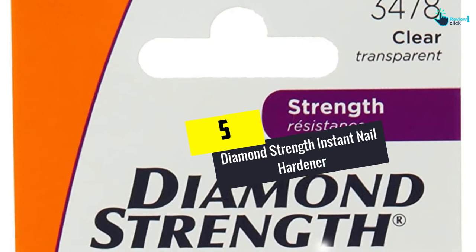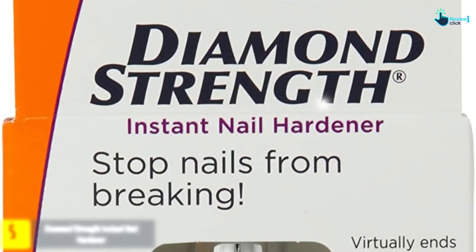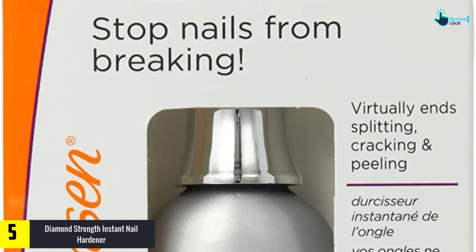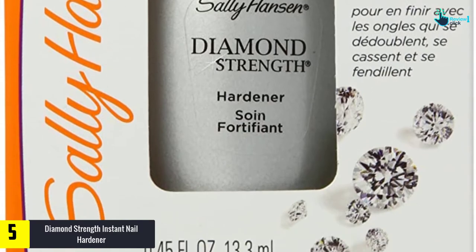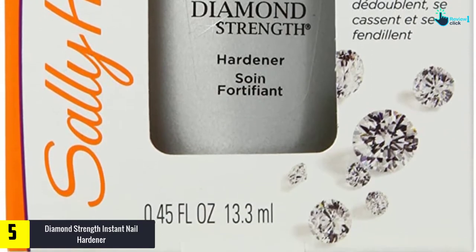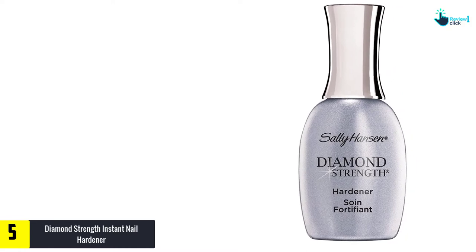Starting at number 5, we have the Diamond Strength Instant Nail Hardener. Kicking off this review is the Sally Hansen Diamond Strength Instant Nail Hardener. It comes in a clear form and will look amazing on the nails. It is suitable for different nail types including dry, brittle, soft, and many more.